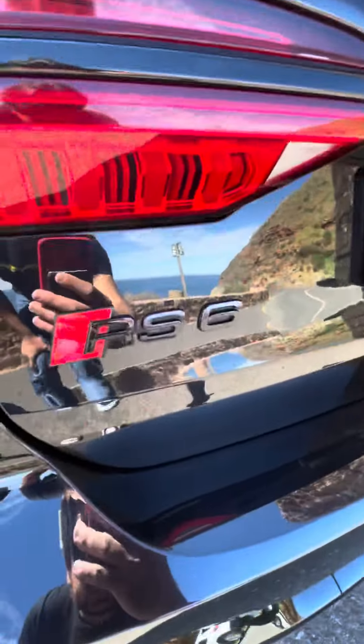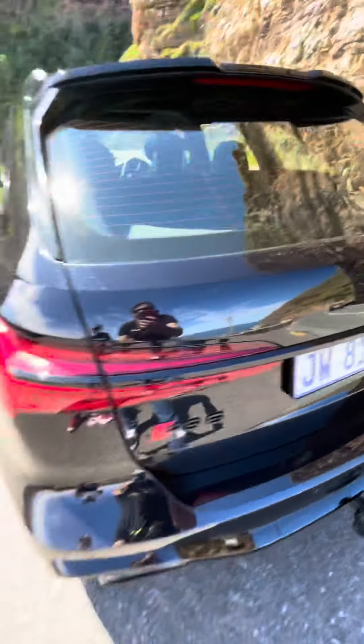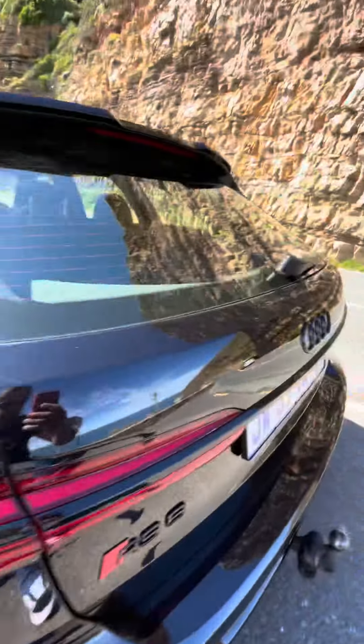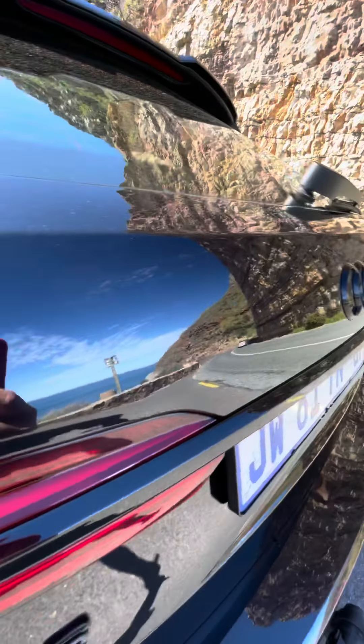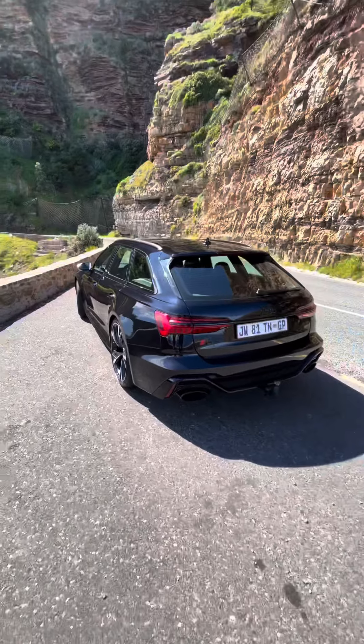You have the blacked out RS6 badge over there and the blacked out badges over here. This semi-black actually creates a mirror effect — you can see it there, it's really really shiny. It suits this car absolutely perfectly.